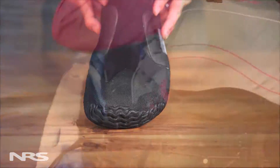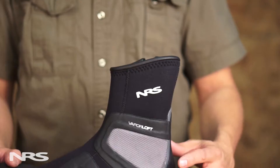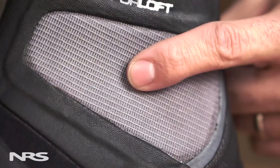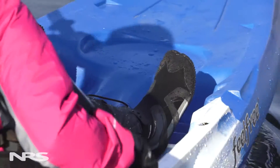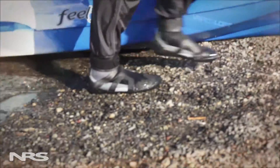Its roomy toe box fits the natural shape of your foot for all-day comfort, and an extra pad over the ankle bone keeps kayakers more comfortable in the boat. Finally, we've added stretchy rubber support bands to improve lateral stability.